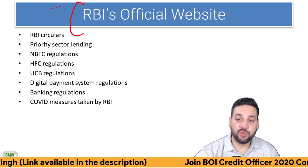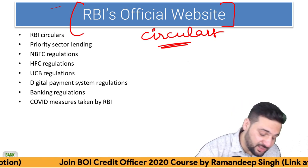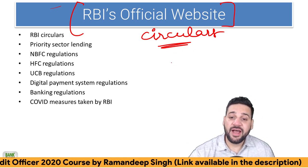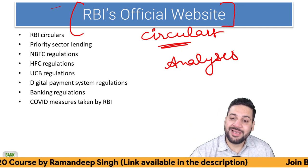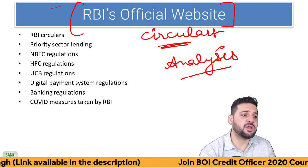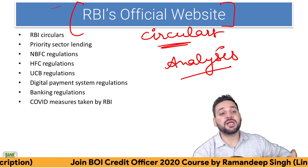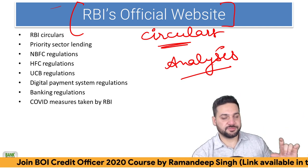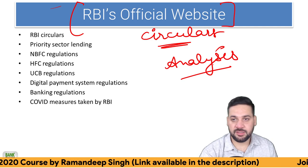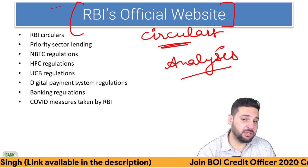RBI's official website is most important. RBI circulars are most important for this exam. These circulars are available for free on RBI's official website. I do the analysis — for a layman it is very difficult to read RBI's official website and go through the notifications. I explain all the circulars for one month within 20 minutes, and a 20-minute video is available every month for the last nine months. You can check it — it's available in the course.